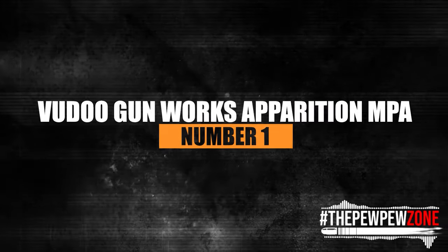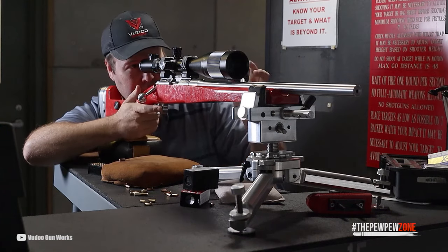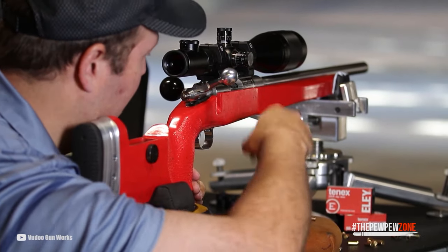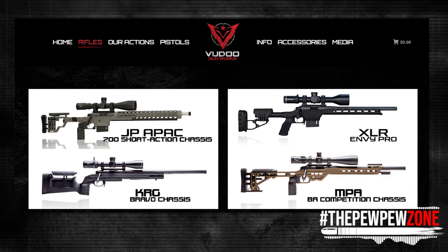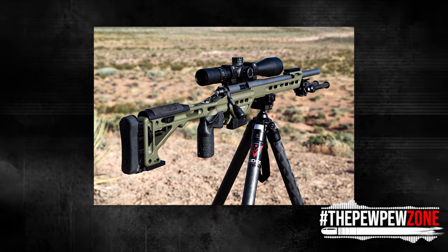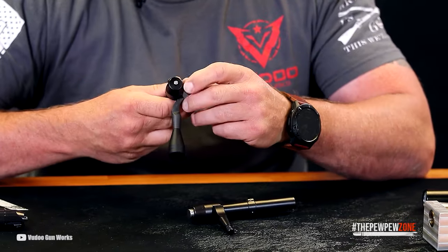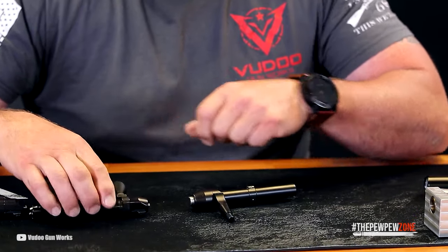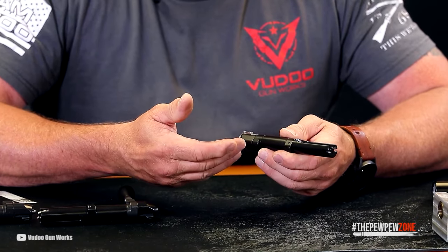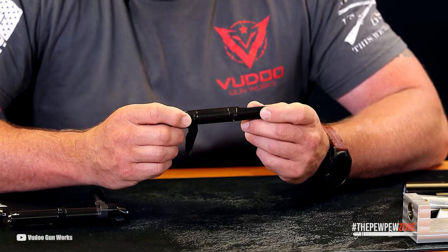Number 1: Voodoo Gunworks Apparition MPA. What many shooters believed wasn't achievable for the .22LR has been changed thanks to this three-year-old firm based in St. George, Utah. The Apparition is Voodoo's top-tier .22 rifle. It comes in six chassis and four barrel combinations, but the Masterpiece Arms BA chassis with the six-groove, single-point-cut, hand-lapped barrel is by far the most popular. Engineer and veteran of the firearms industry Mike Bush created the V-22 Action, which is the core of the weapon. The V-22 is a true-to-scale rimfire modeled after the vintage Remington 40X. Every design choice was made with the goal of producing the most accurate .22LR rifle possible.